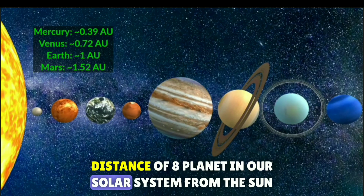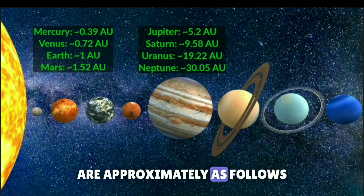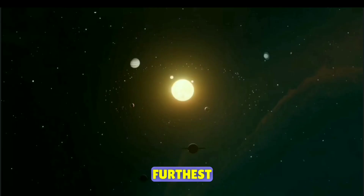The distance of the 8 planets in our solar system from the sun, measured in Astronomical Units, are approximately as follows, where Mercury is the closest to the sun and Neptune is the furthest.